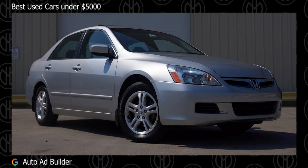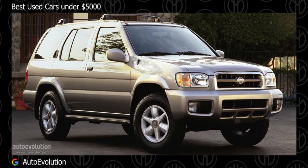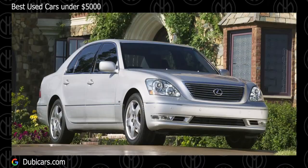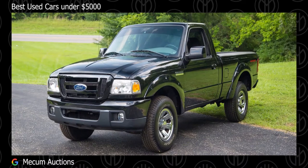Best used cars under $5,000. Let's take a look at some used cars that you can buy under $5,000. If you haven't watched my previous videos, I'll link them down in the comment section. Before continuing with the video, smash the like button for the YouTube algorithm and a sub would be amazing.